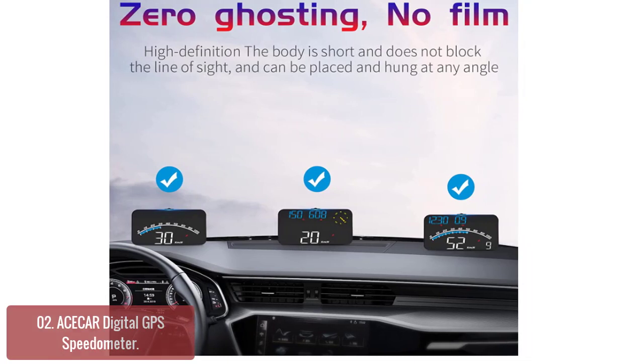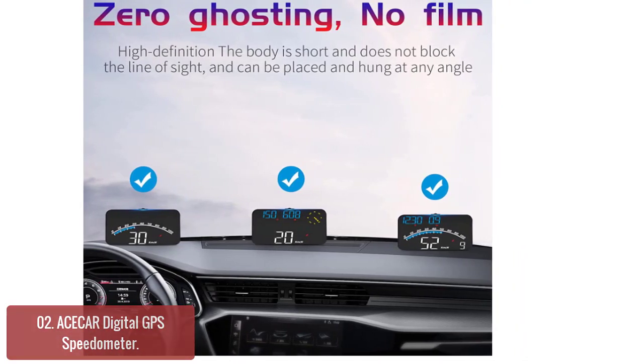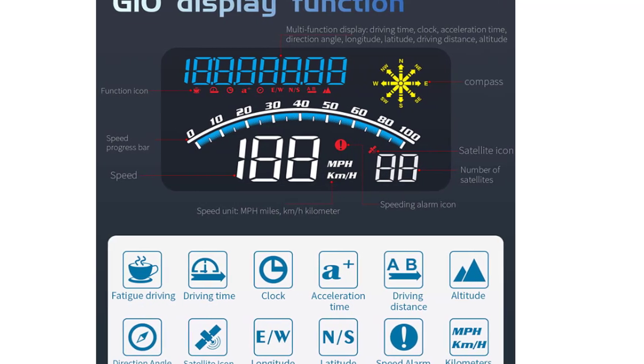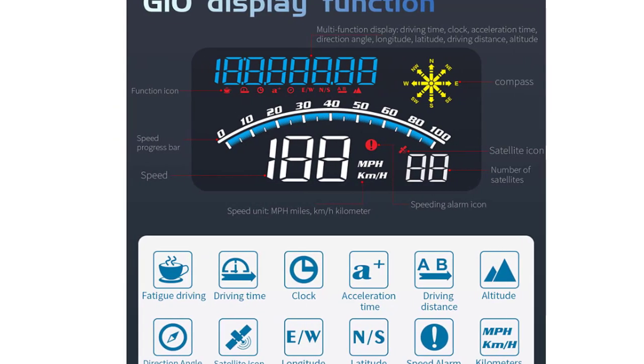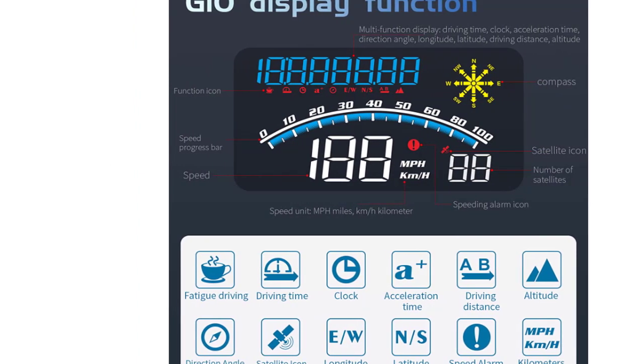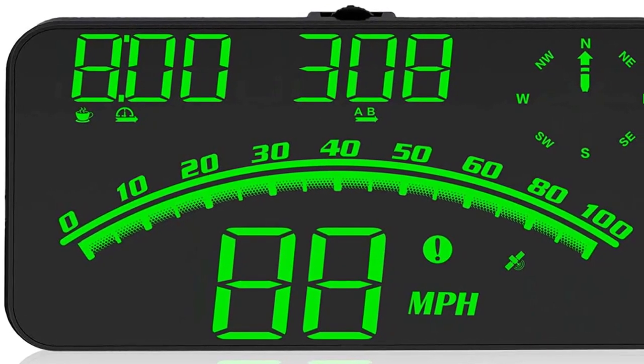There are two ways to mount it: on the car's center console with a non-slip sticker, or on the front windshield or A-pillar with a swivel bracket, depending on where you prefer to place it. It automatically detects the GPS signal, making it easy to install and simple to use in your vehicle.